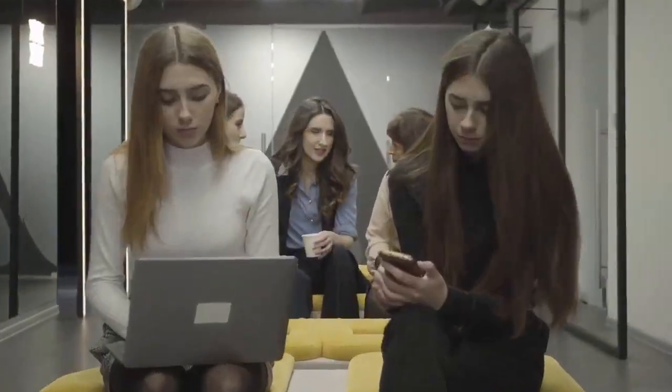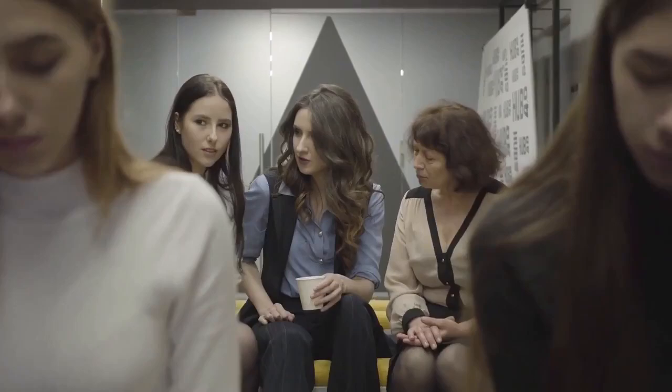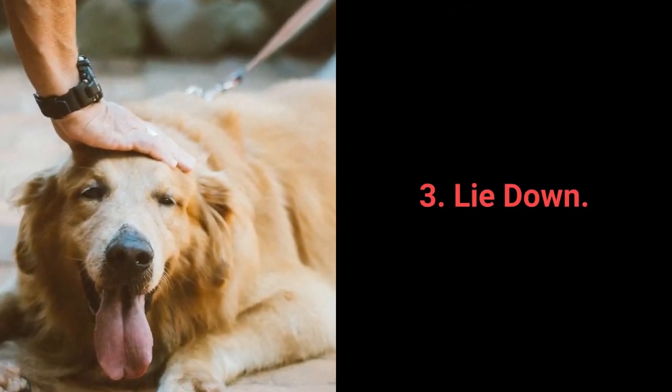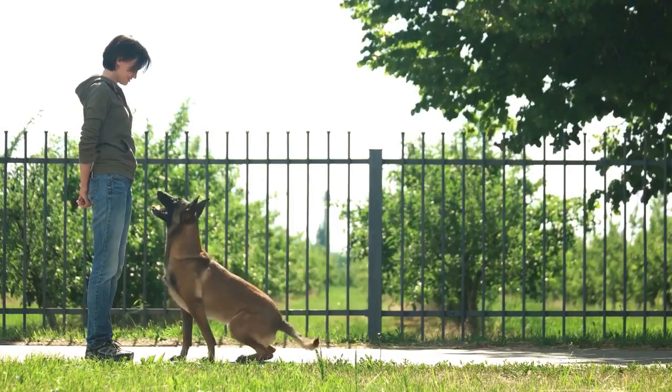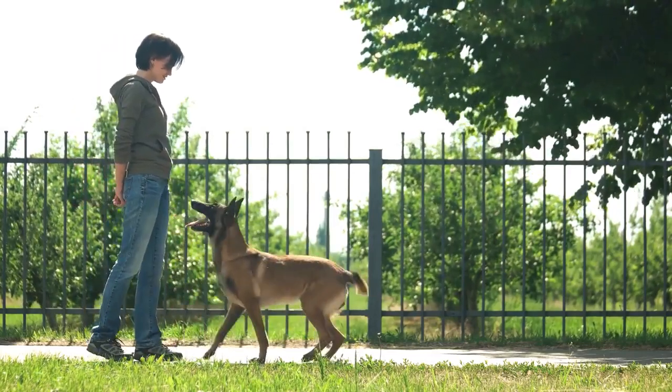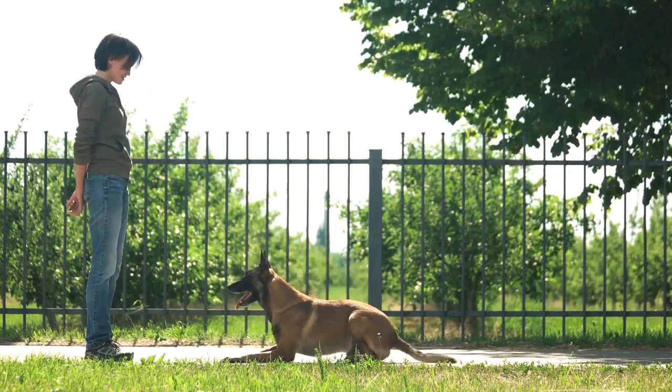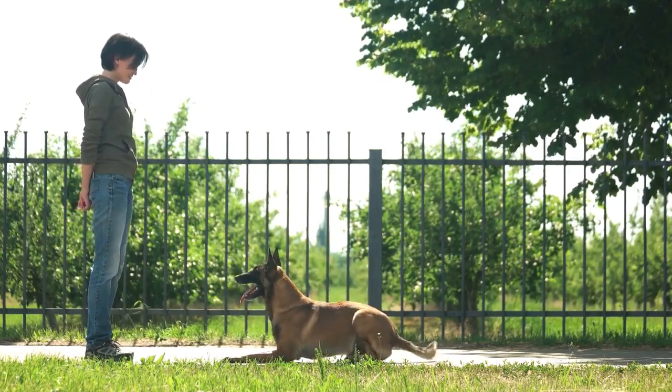And now for the top 3 most essential dog commands that every dog should know. Number 3: Lie Down. The lie down command is a challenging one and will require multiple repeats. Still, by using a simple trick, you shouldn't have much trouble training this command with your pet.